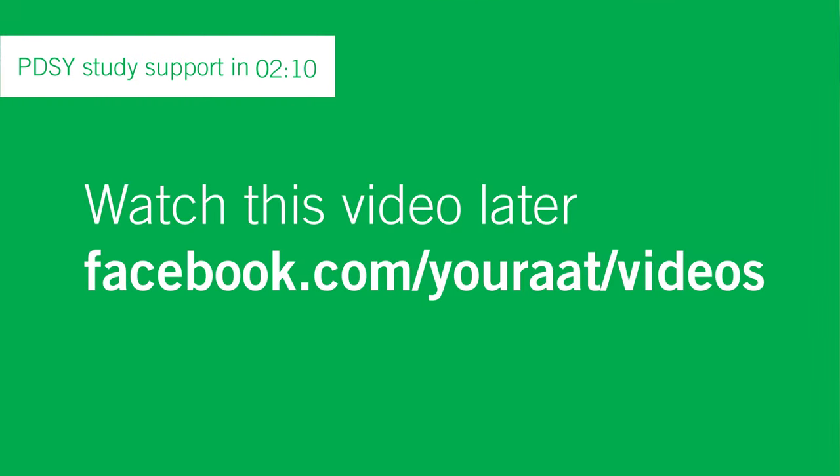If you can't watch everything right now, you can still watch the video on our Facebook page later at facebook.com/yourAAT/videos. Today we're joined by award-winning AAT training provider Avado Learning, who will be presenting a guide on PDSY extended writing tasks. After that, I'll be joined by John from our Benefits and Services team to tell you more about MAAT status. But first, here are a few updates from AAT.